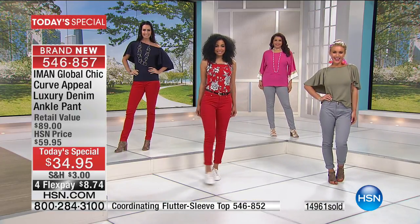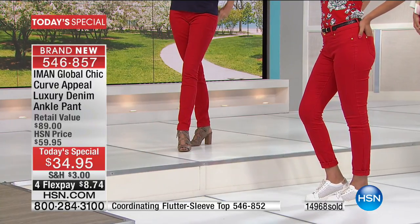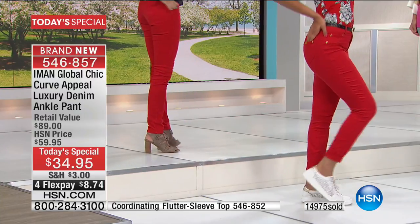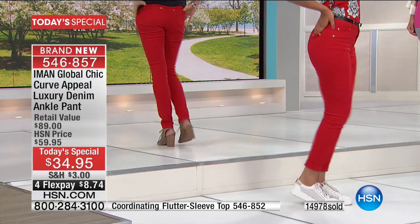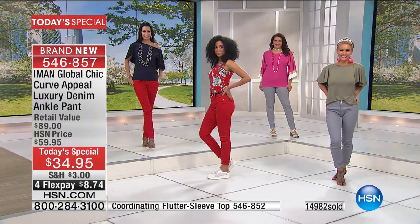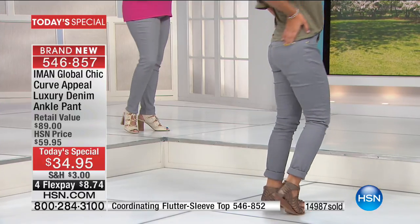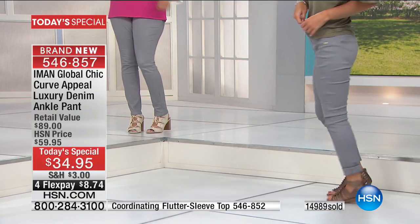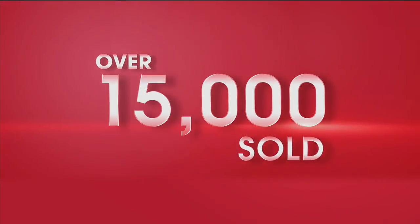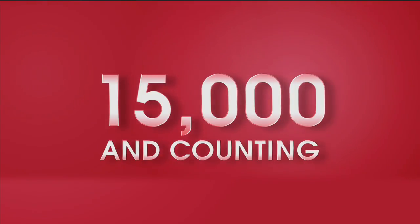This is a world launch of her new denim jean that is better than butter soft, and it's only $34.95 — the lowest price she's ever launched denim at. The number to dial is 1-866-376-8255. You're getting everything tonight on four credit card payments, so it's less than $9. Officially 15,000 of you have said yes to this and counting.